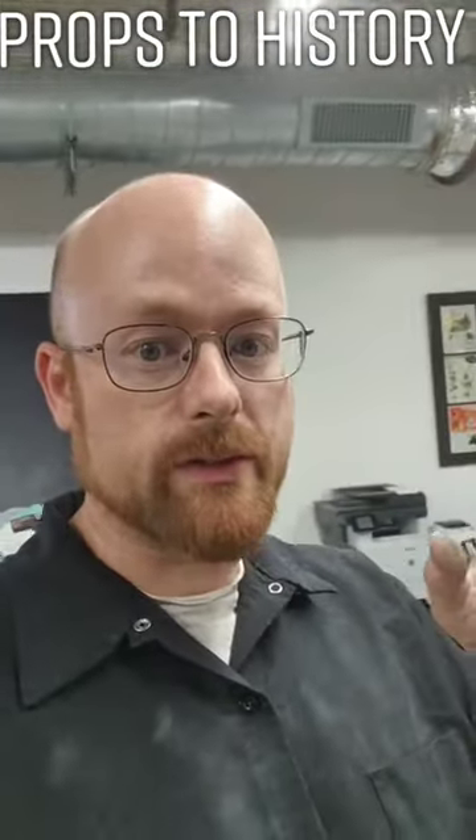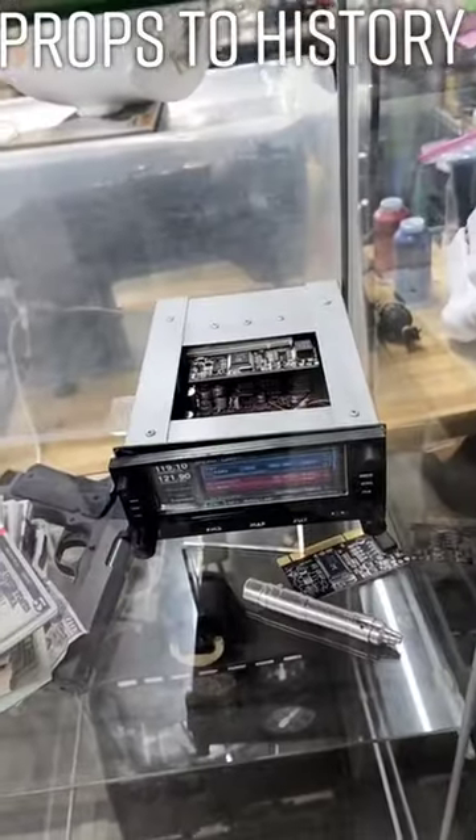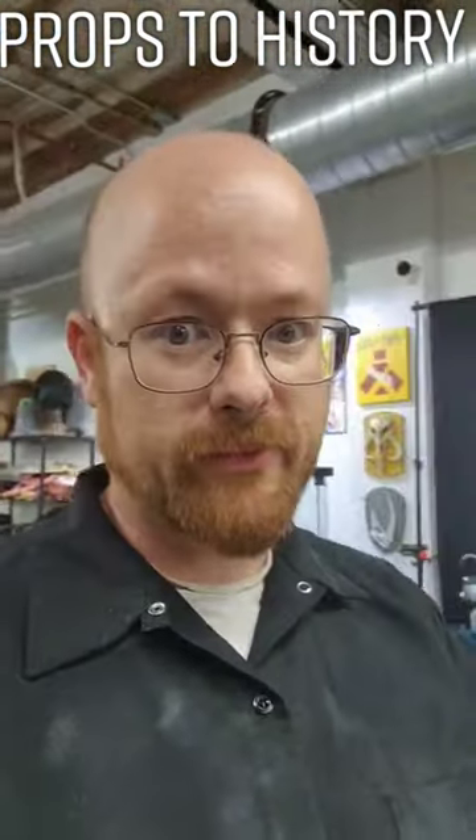Hey there, Props to History. I make some weird stuff — from puppets, to radios, rubber hammers, cans of peaches. It's actually foam. All kinds of stuff.